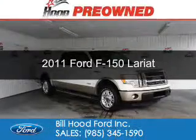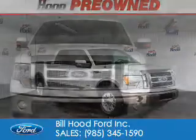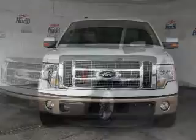This is a used 2011 Ford F-150. It's powered by rear-wheel drive, a 3.5-liter six-cylinder engine, and a six-speed automatic transmission.